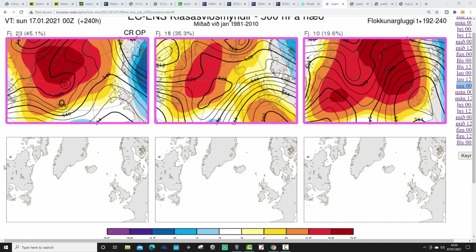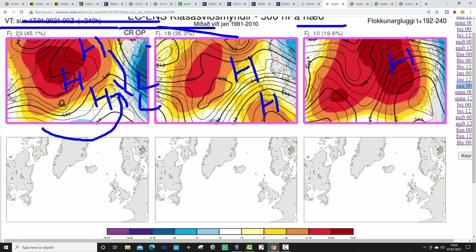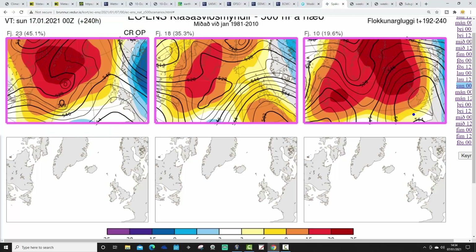These are the options within the ECM ensembles for day 10, getting us to the 17th of January. 23 members including the control and operational run still look pretty cold, with high pressure to the north reaching into the North Atlantic. 18 members show high pressure through the country to the north with dry weather. Then 10 members show high pressure sitting in the Norwegian Sea with winds turning east — that's probably the coldest option in two weeks' time.